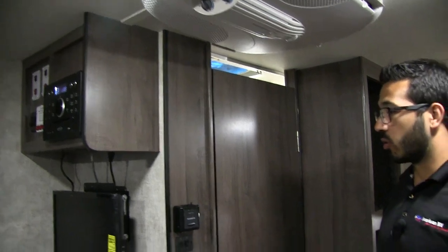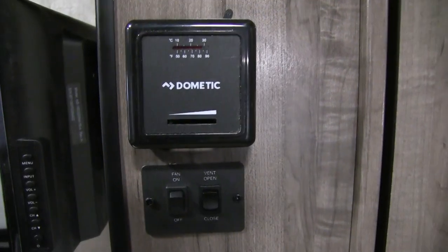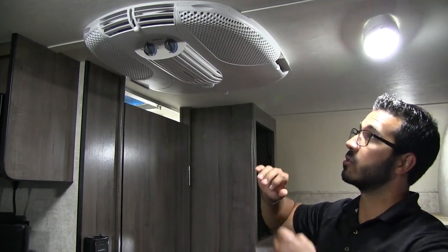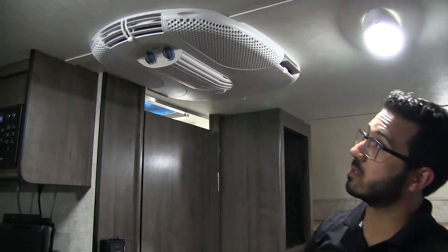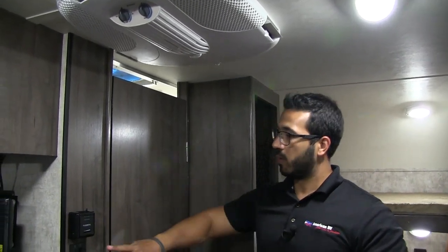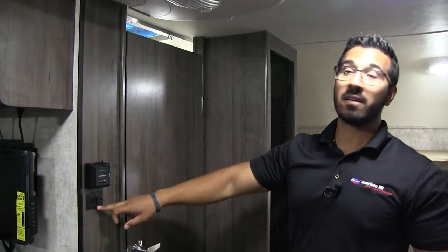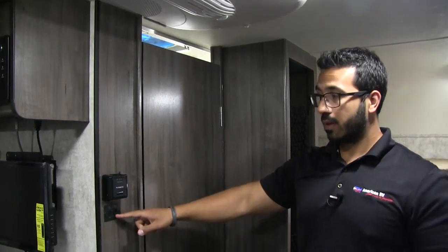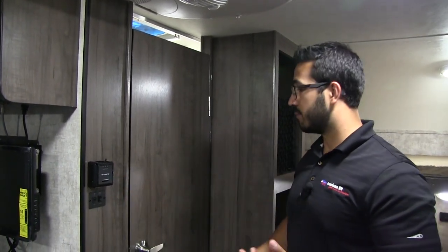Right over here is your thermostat — this will control your heat. If you look right up top, this unit does have a ceiling-mounted AC which is super powerful for a unit this small, and the controls for that are right there. Right beneath that is a power vent fan. This is actually your vent fan for your bathroom, but it's pretty nice because you just touch a button, open it up, turn it on — pretty convenient.